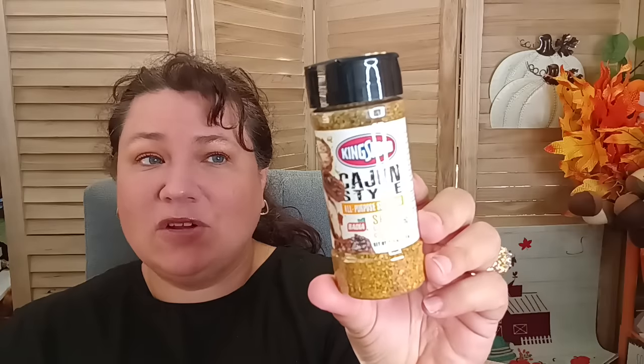They had the Kingsford Cajun style all-purpose spicy Louisiana Classic seasoning back in stock — be on the lookout if you enjoyed that. They also have McCormick bacon bits — name brand for $1.25. My daughter will love this since she likes potatoes. That's still available right now.